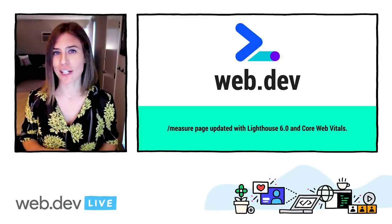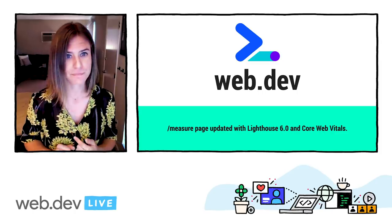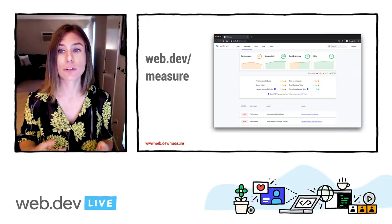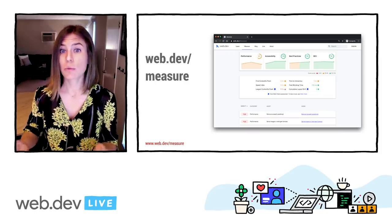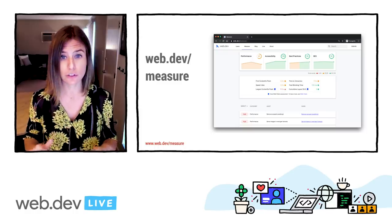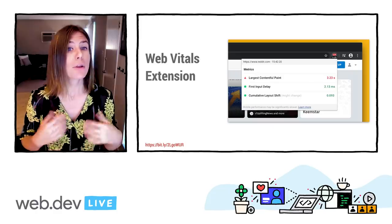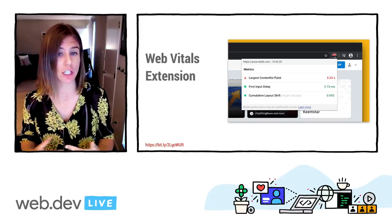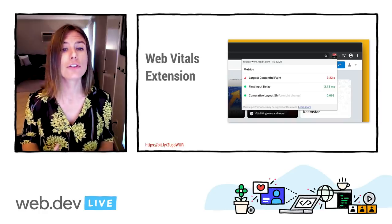Web.dev is your go-to place for guidance on web development. It also now sports the canonical page for information about Web Vitals. The Web.dev measure tool also allows you to measure the performance of your page over time, and it provides a prioritized list of guides and code labs on how to improve. Its measurement is powered by PageSpeed Insights, which has Lighthouse 6.0 under the hood and fully supports the Core Web Vitals metrics. There are also a slew of other amazing tools to help you with measuring, optimizing, and monitoring your Core Web Vitals. The Web Vitals extension measures the three Core Web Vitals metrics in real time for desktop in Google Chrome.